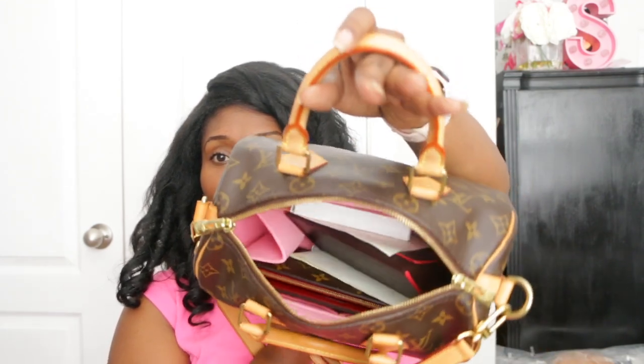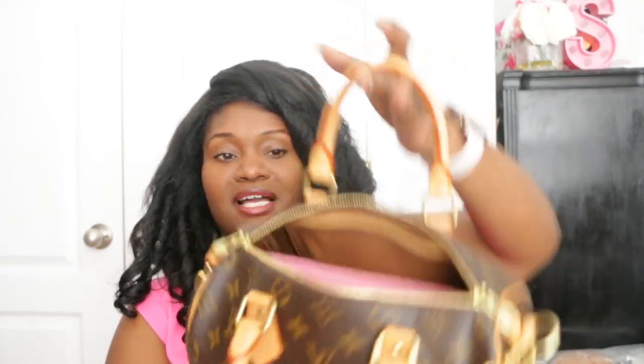I decided to finally go ahead and give this bag a chance before deciding whether I was going to sell her or keep her. I'm currently still using this bag right now and I have all of my stuff inside of her. I'll do a quick 'what's in my bag' — I have my Fendi sunglasses in here.